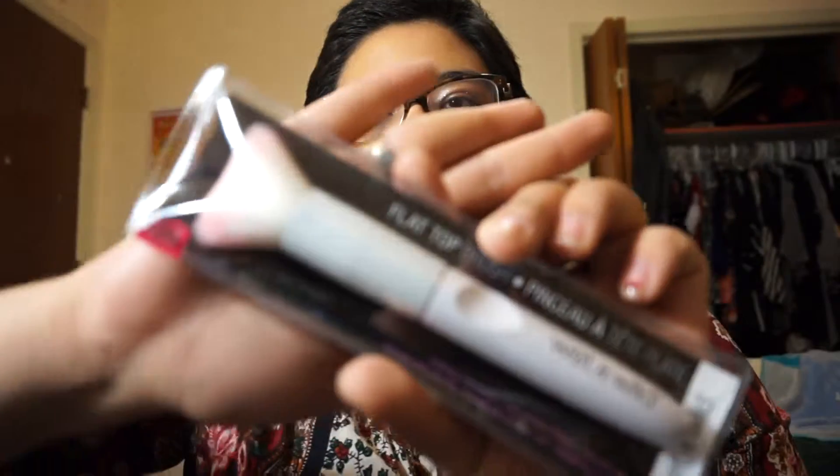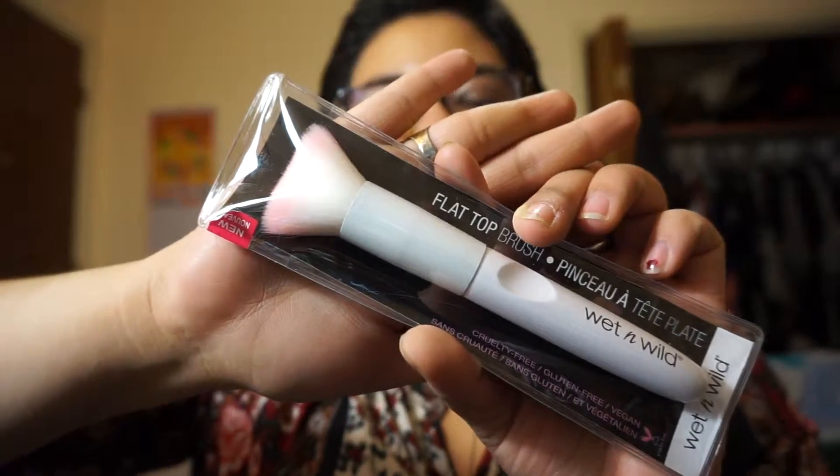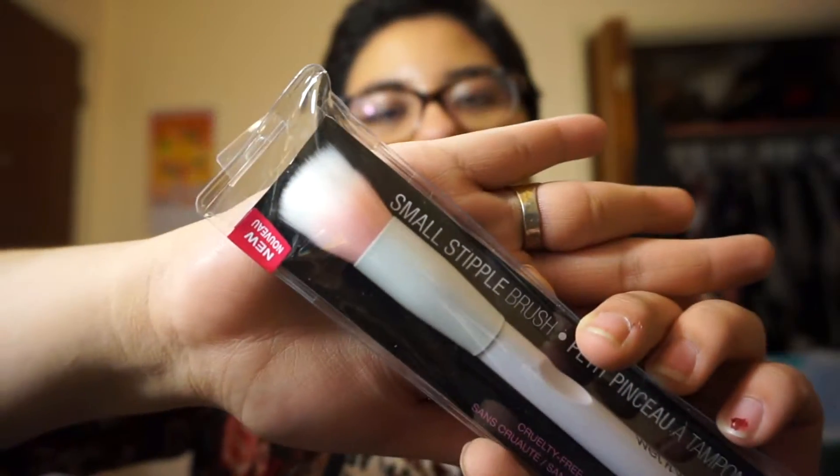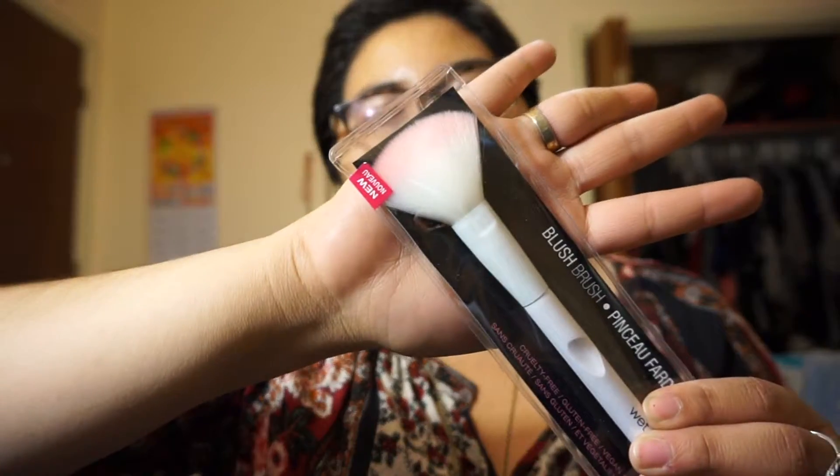Next we have a flat top brush, then we have a small staple brush, a small concealer brush, a blush brush, and then a crease brush.